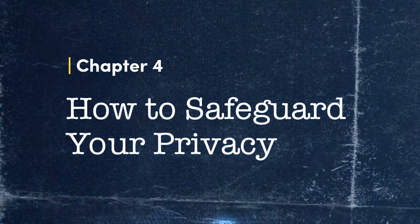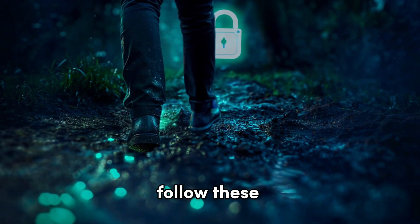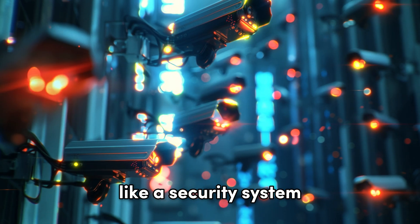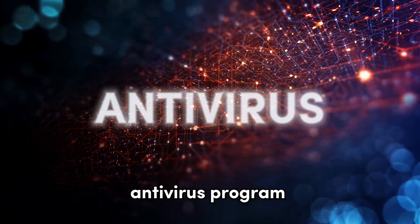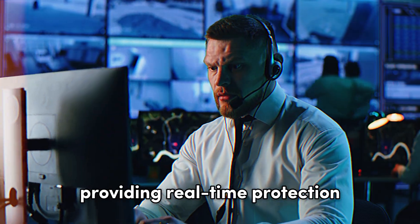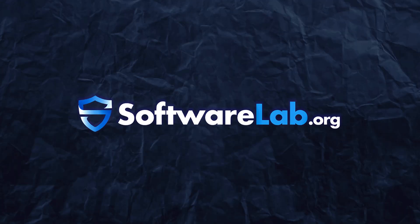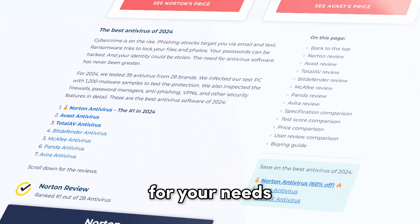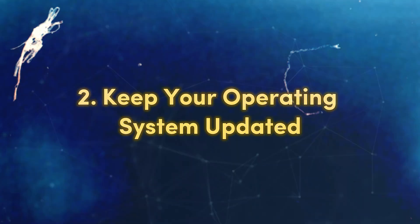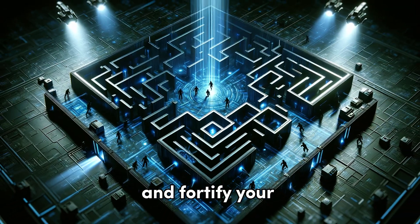How to safeguard your privacy. To outsmart spyware and protect your privacy, follow these seven essential steps. First, install antivirus software: like a security system, a reputable antivirus program watches out for malware and spyware, providing real-time protection. Check out softwarelab.org to find the best antivirus for your needs. Second, keep your operating system updated: regular updates fix security vulnerabilities and fortify your security defences.